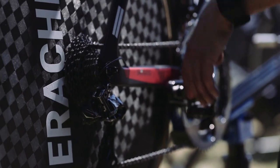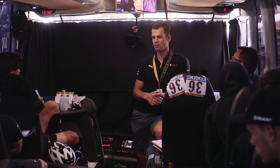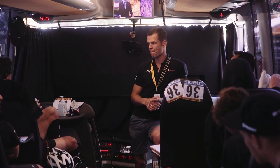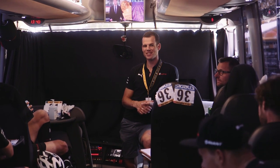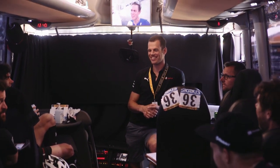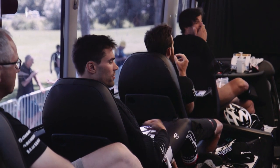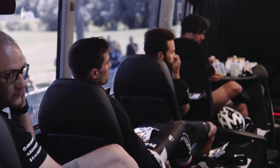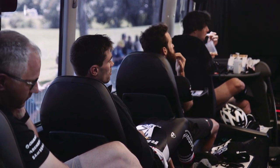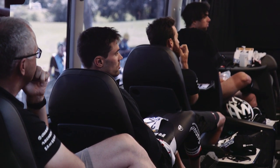What did we see from the last recon we did before the team time trial? That's so low — attention point. Really just start good, easy, take a breath, take a rest, and then we hit it. And from then on it's a long time side wind from the right. That's going to be technically pretty, pretty difficult.